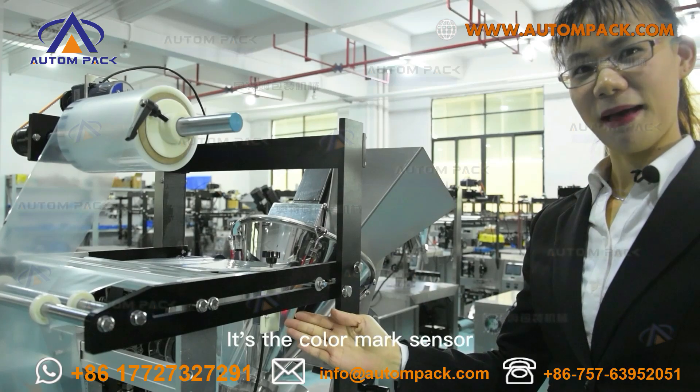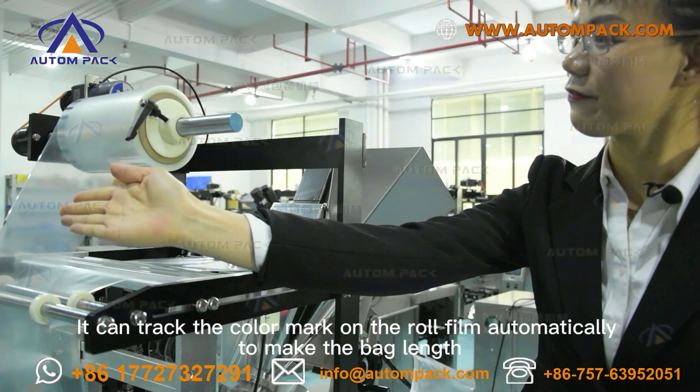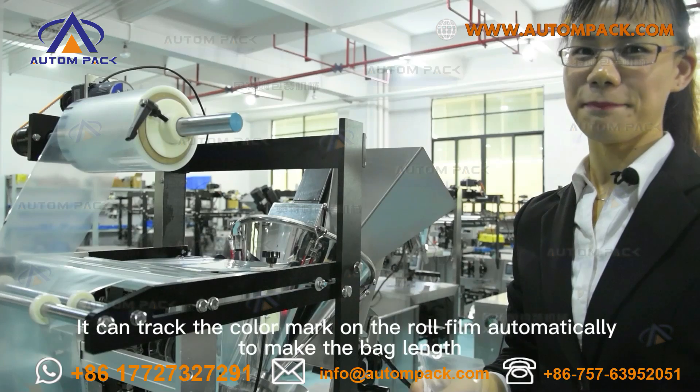This is the color mark sensor. It can track the color mark on the film automatically to make the bag position accurate.